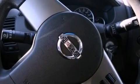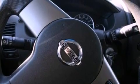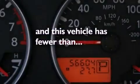Automatic locking wheel hubs, a four-wheel independent suspension, an engine immobilizer theft deterrent system, an anti-lock braking system, full power accessories, and this vehicle has less than 46,000 miles.